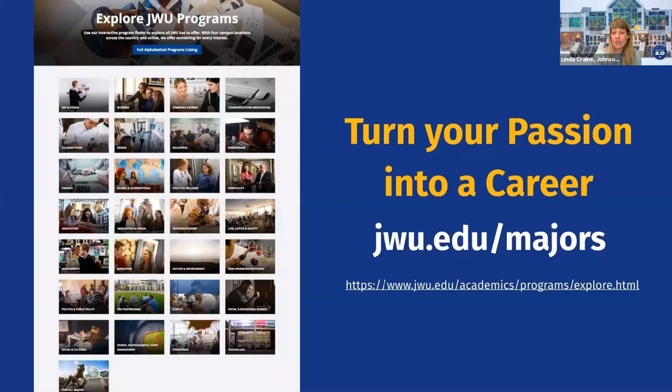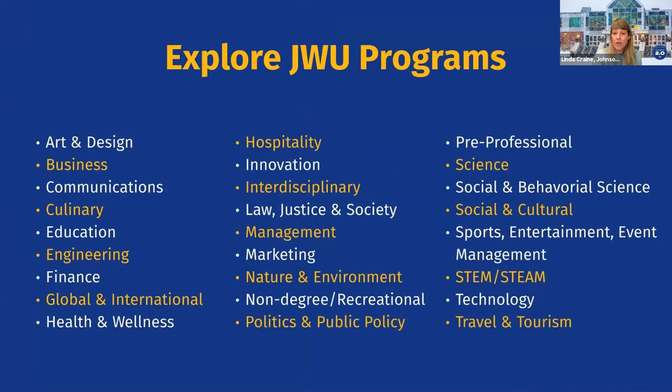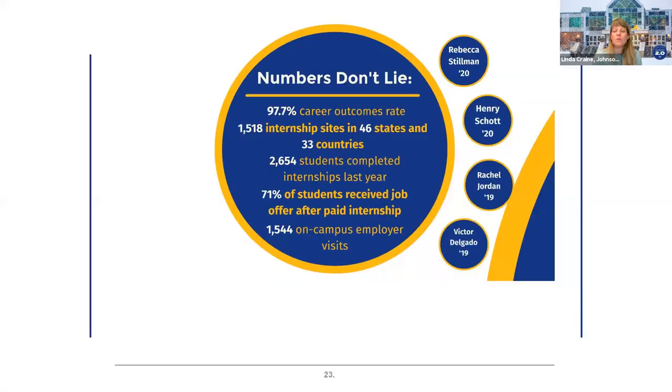Many of our programs allow students to turn their passion into a career — a great example being culinary. We offer over 80 undergraduate and graduate majors. Areas of study range from art and design, culinary, education, engineering, finance, health and wellness — including a graduate PA program — hospitality, a law program with Roger Williams University where students can do their undergrad and law degree together, marketing, a very strong business program, and STEM and STEAM. Over 97% of our students are able to get a job in the area of their degree.